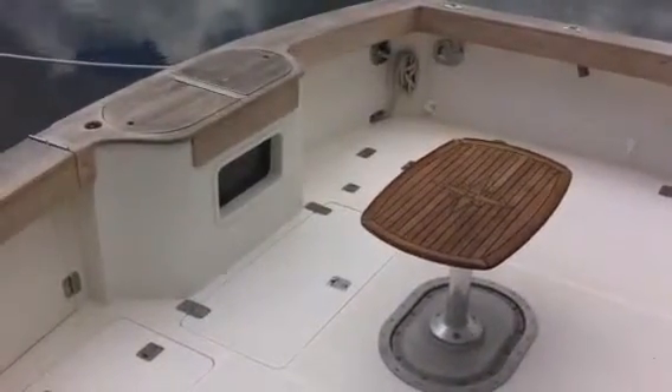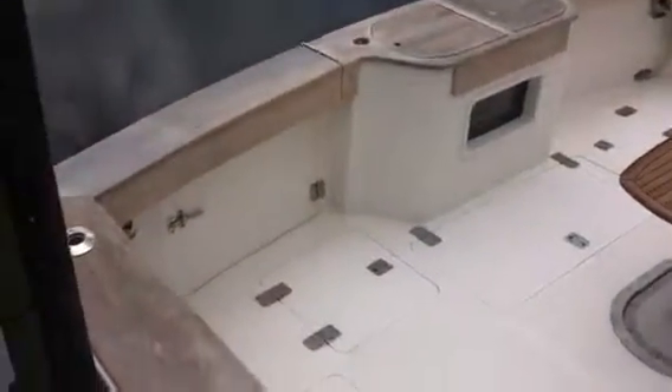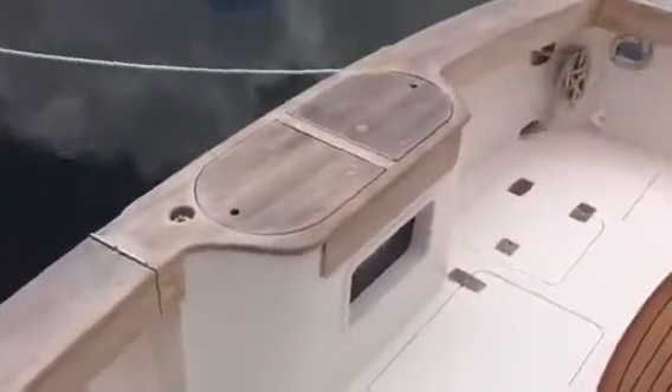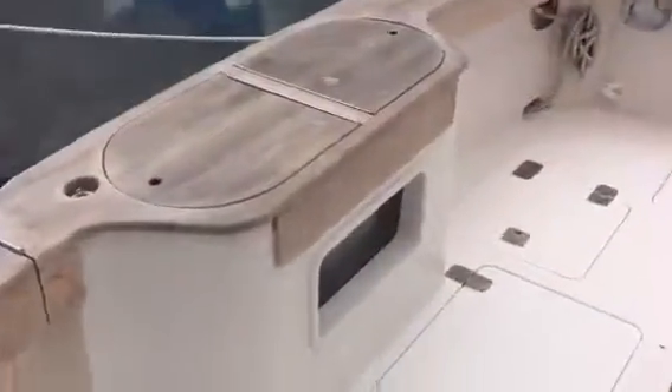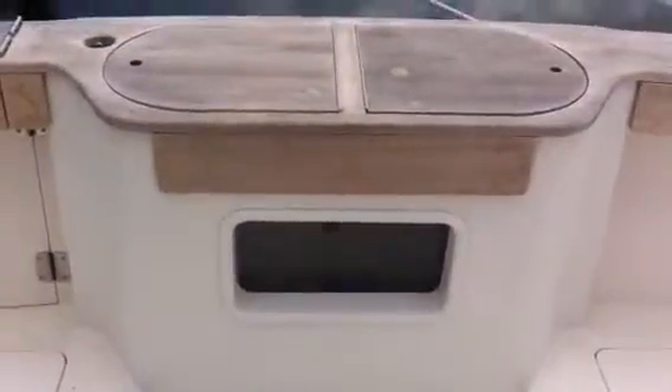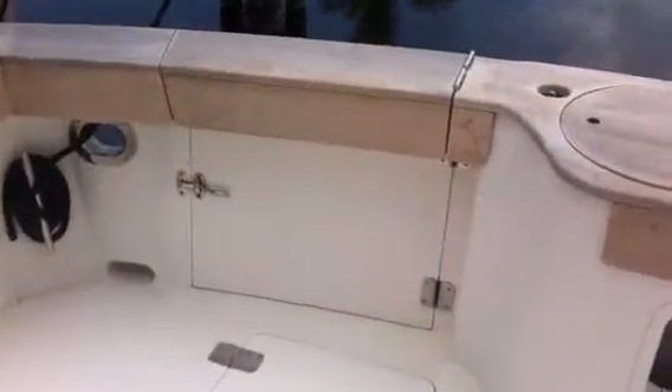The 43 Janus has 110 square feet of cockpit space. The sole is reinforced for a fighting chair. She's got brand new teak combing caps, and the boat has an inline stand-up recirculating live well with light and windows.